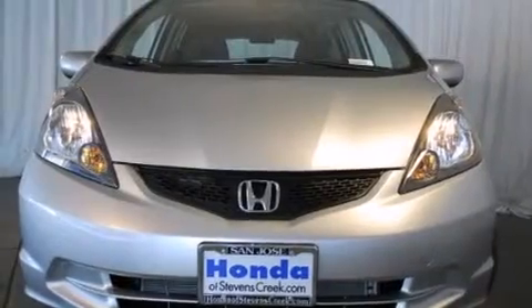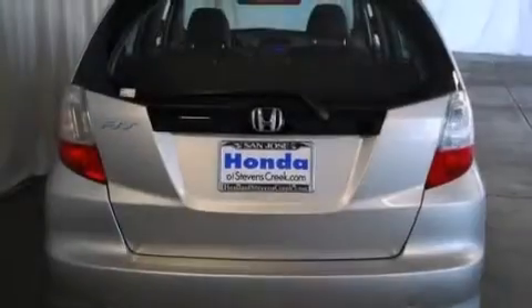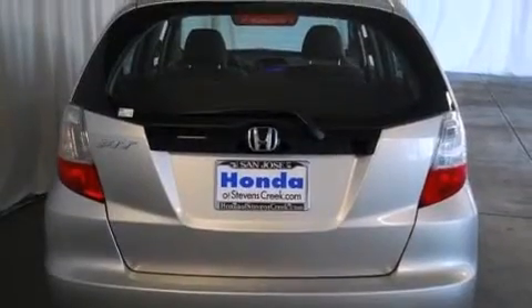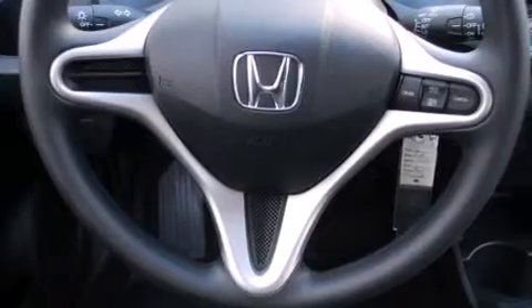A split folding rear seat, cruise control, a rear window defroster, a CD player, a passenger side vanity mirror, front side impact airbags, a security system, traction control, a keyless entry system, and air conditioning.